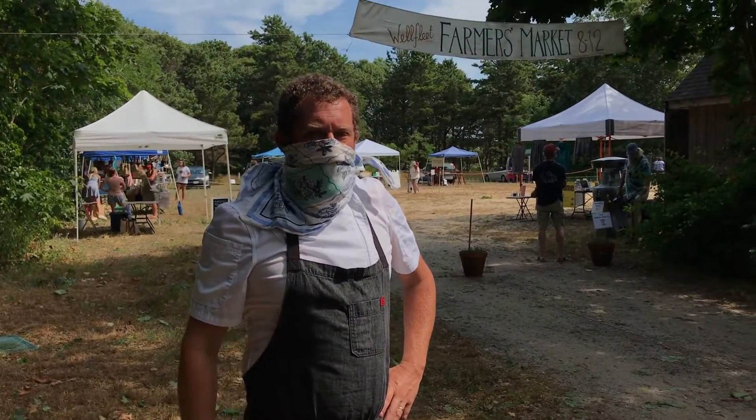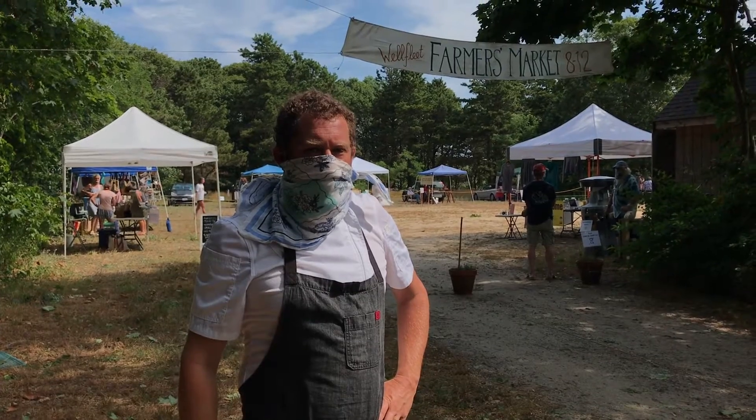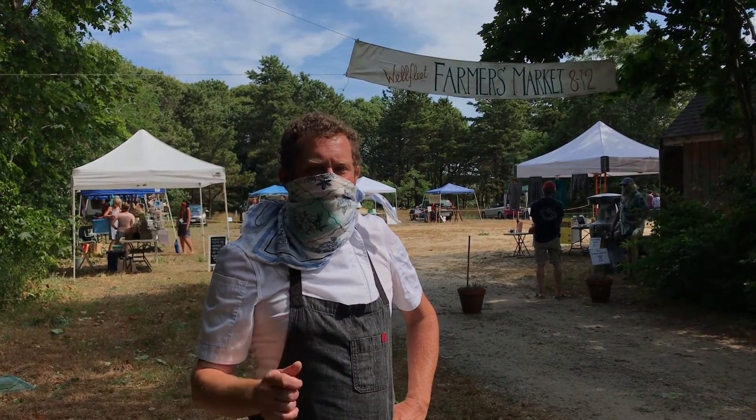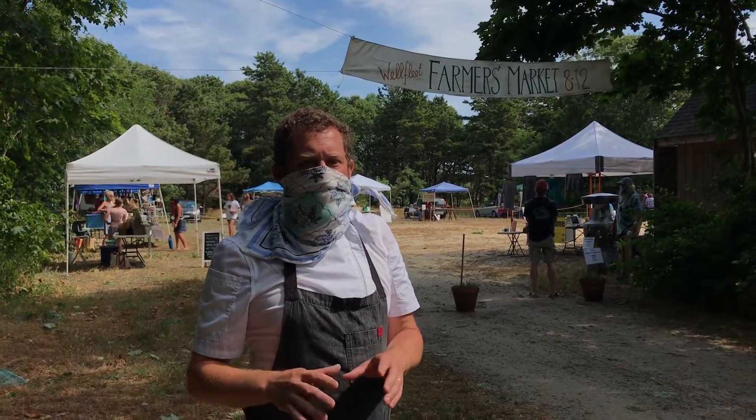Hey Wellfleet, welcome to the Wellfleet Farmer's Market, one of the best farmers markets in the whole Cape Cod. We're very excited that we're here and we're getting ready for next week's class on knife skills and ratatouille.